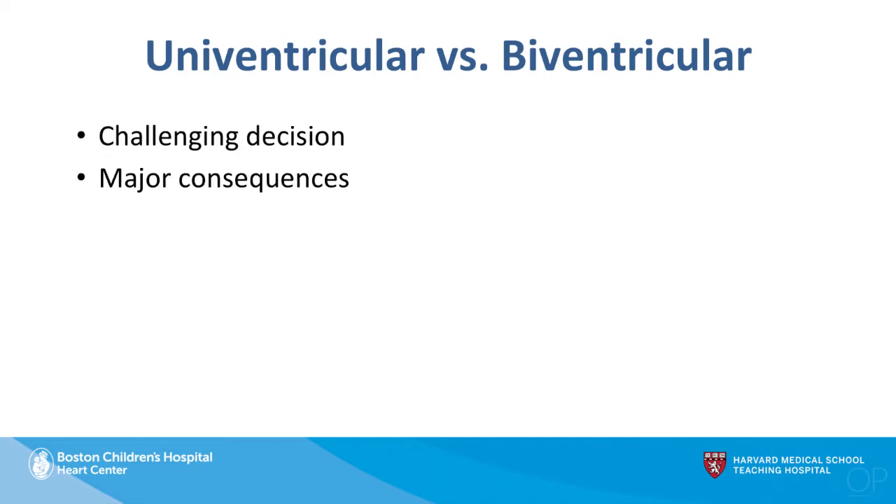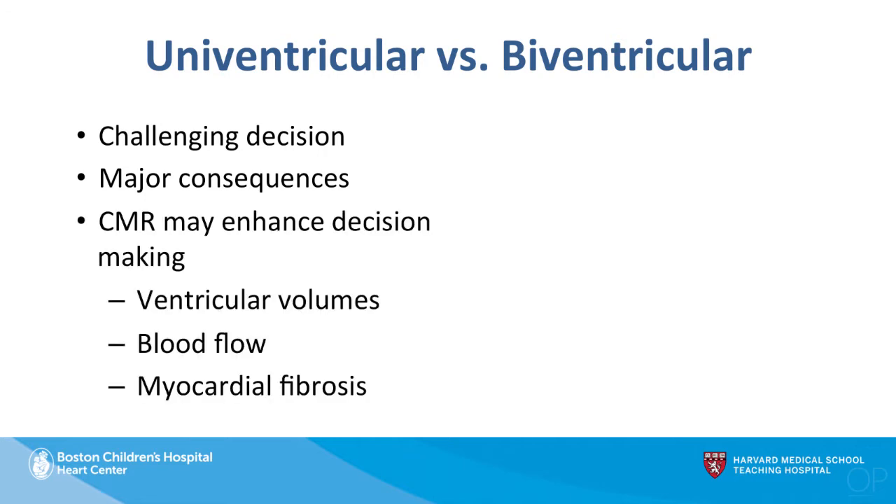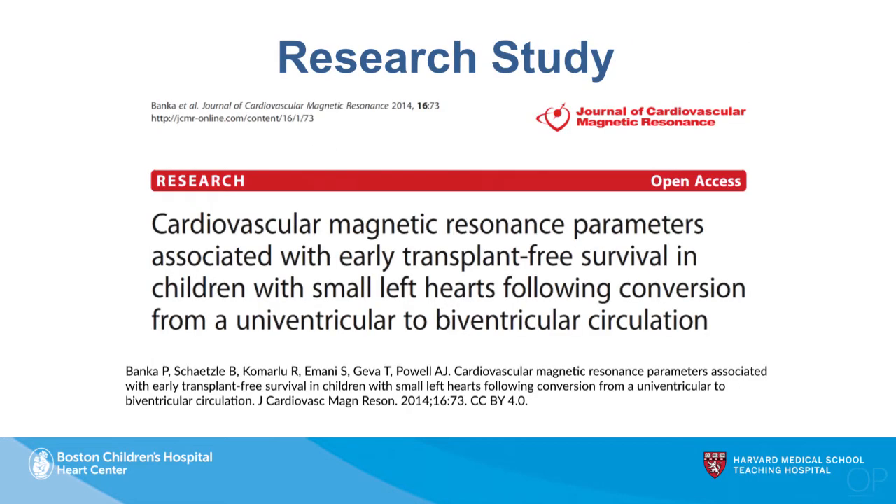We wondered whether MRI can enhance this decision-making given its ability to measure ventricular volumes very accurately and reproducibly, its ability to measure blood flow comparing the right heart circulation with the left heart circulation, and its ability to assess myocardial fibrosis. We recently published a study looking at these factors to see whether MRI could help with decision-making in patients with borderline left hearts.